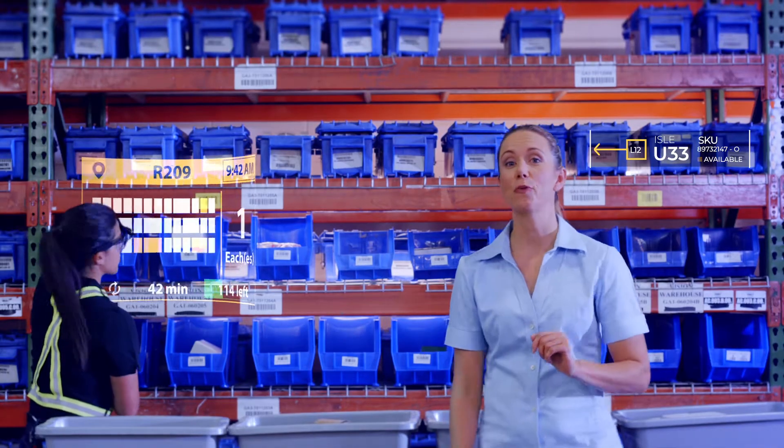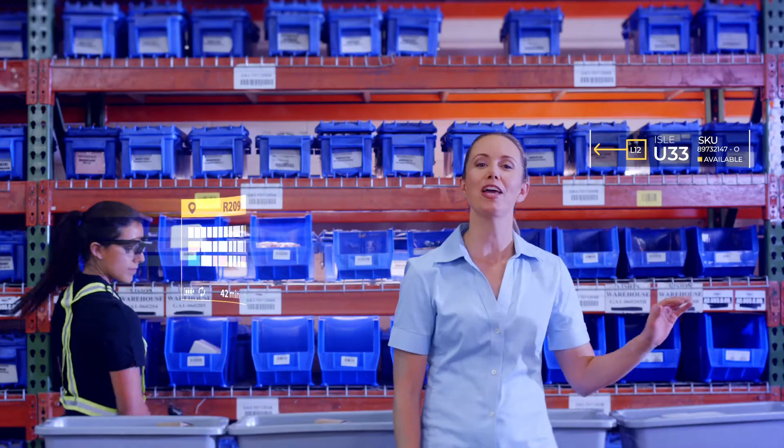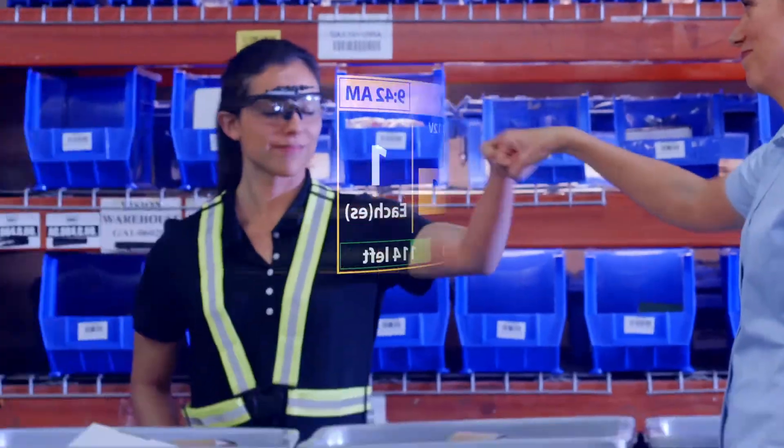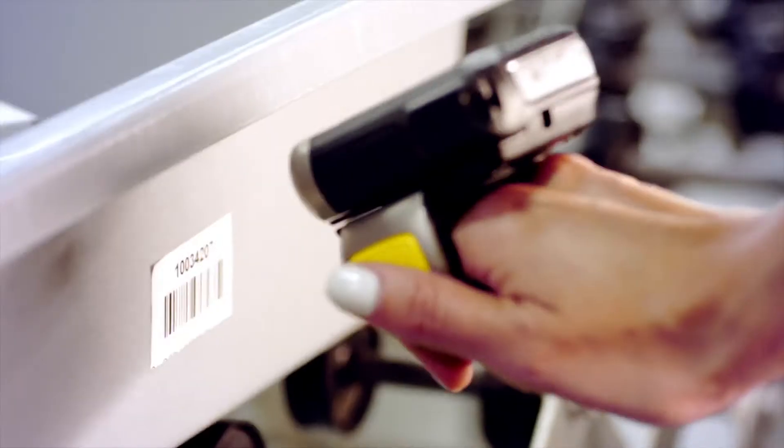Now, instead of Carol picking one order at a time, she picks multiple orders at the same time, putting away and replenishing stuff as she goes. Way to go, Carol. No more wasted time or wasteful mistakes. A single scan is all that's needed to ensure the right item goes to the right place.